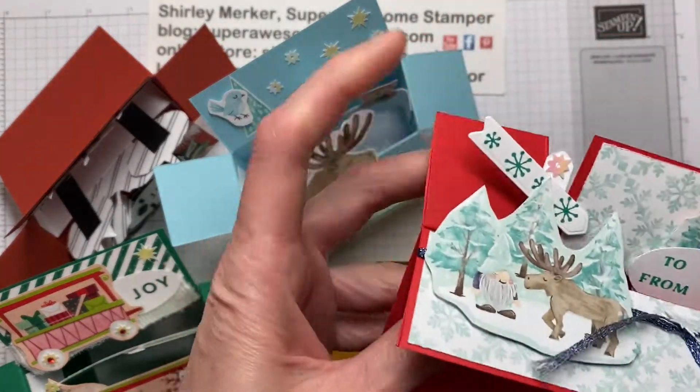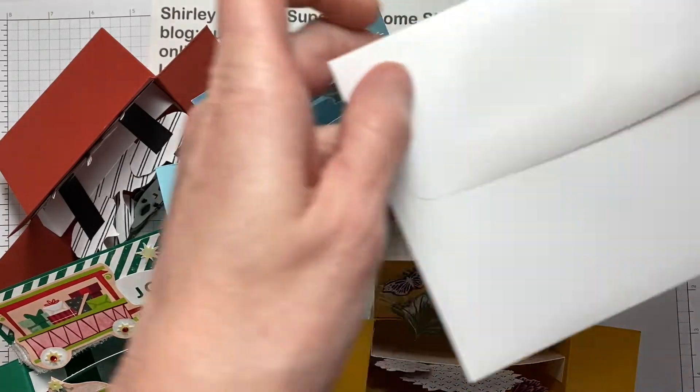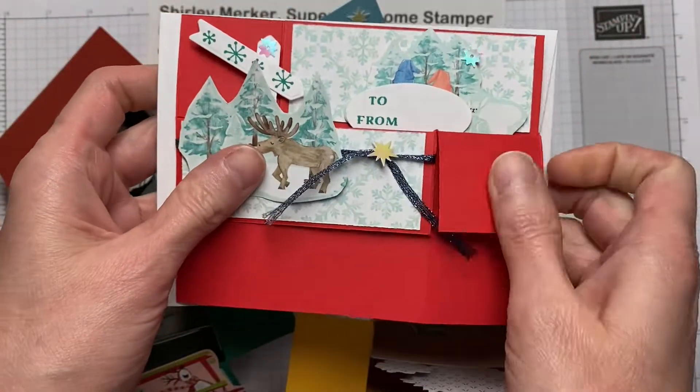So these are called Card in the Box, and once they collapse down, they fit in our regular-sized envelopes.